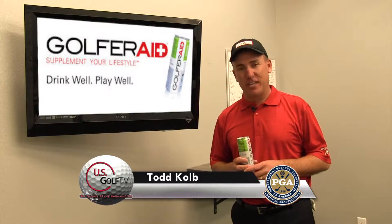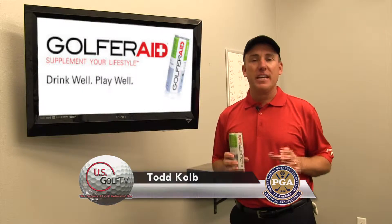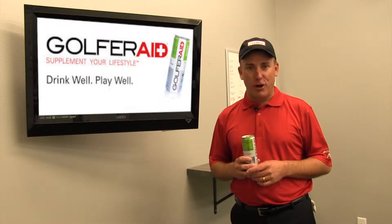Hey golfers, PGA Professional Todd Kolb here with USGolfTV, and today I'm taking a look at a product called Golfer Aid.